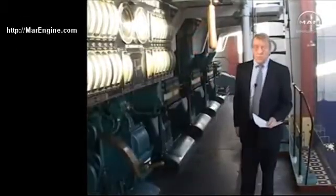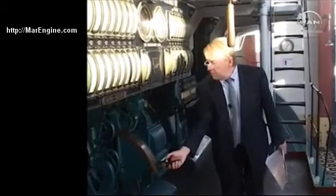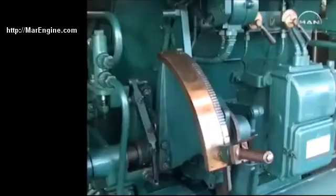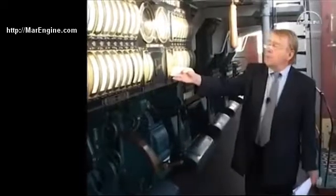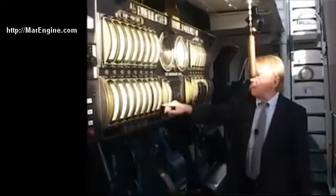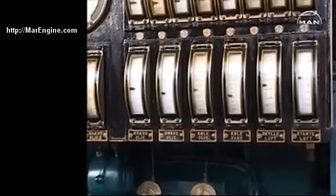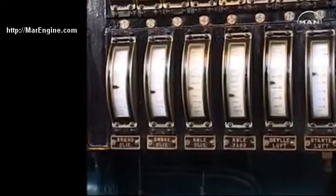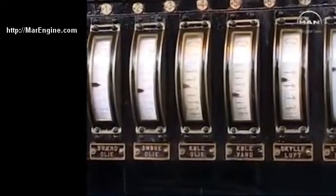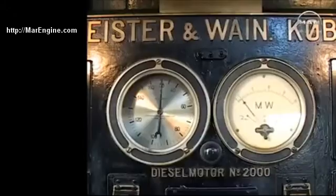Now we are at the location where the engine controls are. This is where you start the engine, and here you can see a graduated scale from 0 to 100% in load. Here you have thermometers showing the temperatures of the combustion chamber, top and bottom, as well as the temperature of the fuel oil, the lube oil, the cooling oil, and the cooling water. We have various temperatures to monitor what the engine does. Here we have the meter showing what power it develops in megawatt, and here we have the RPM.